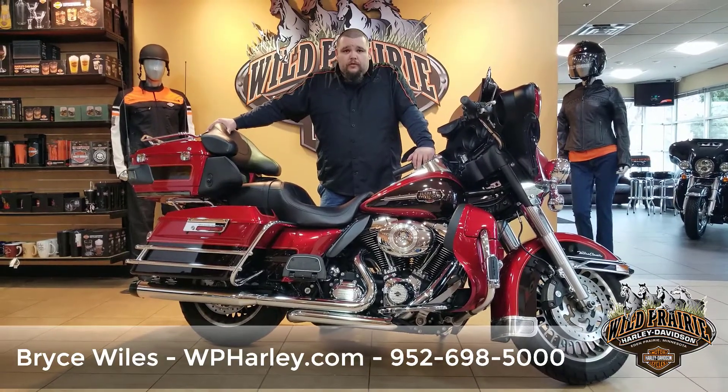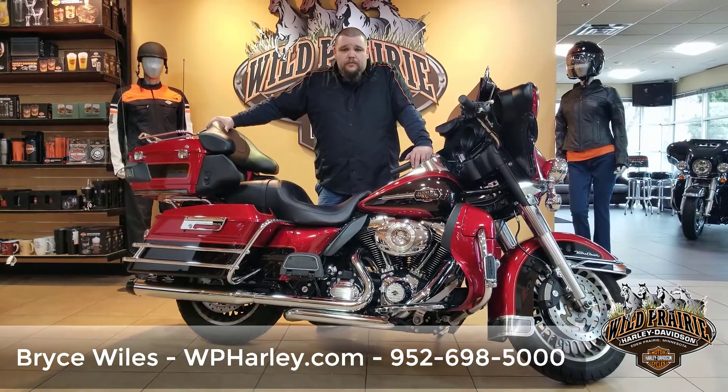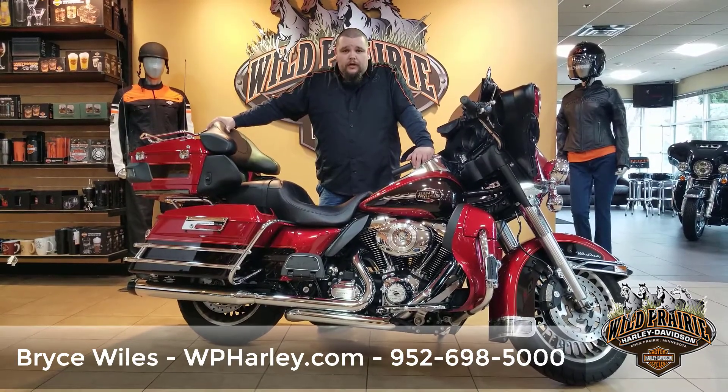It's priced to move so give us a call if you have any questions at 952-698-5000 or hop on our website at wildprairiehd.com. Thanks guys.